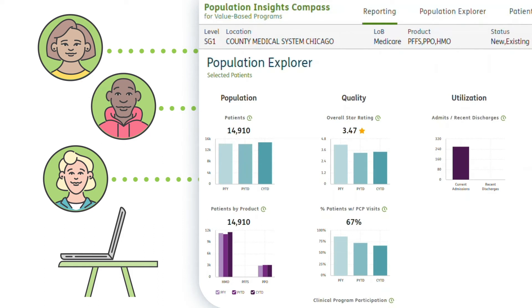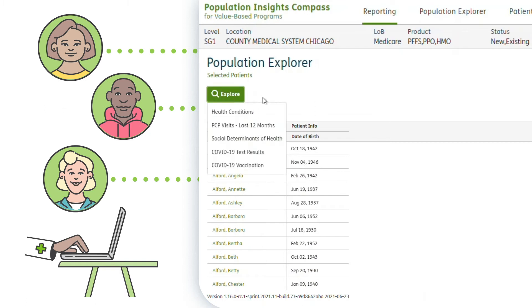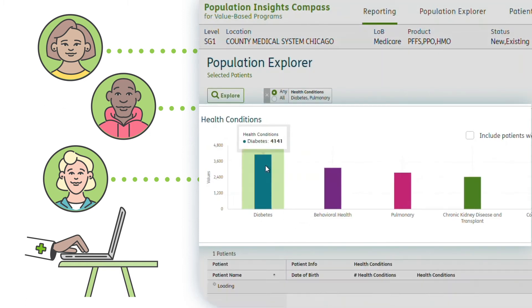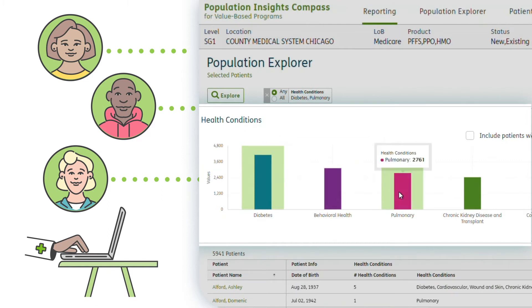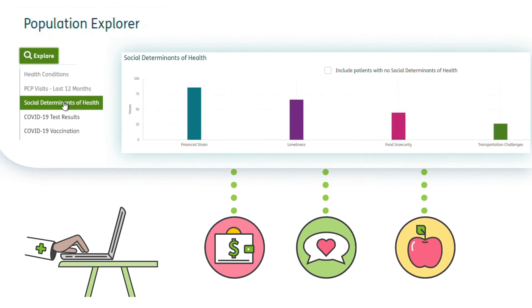Let's consider a real-life scenario using fictional physician, Dr. Smith. Dr. Smith logs into Compass and clicks the Population Explorer tab. From there, she can view a list of patients who have particular health conditions, who have missed a wellness exam or checkup, or who have compounding health factors such as loneliness, financial strain, or lack of access to healthy foods.